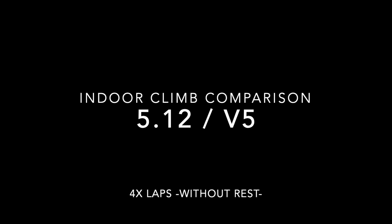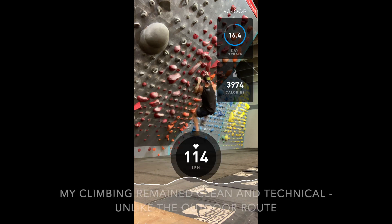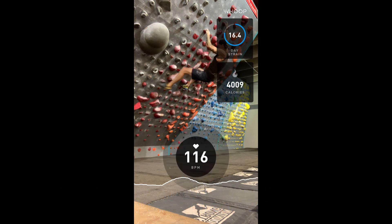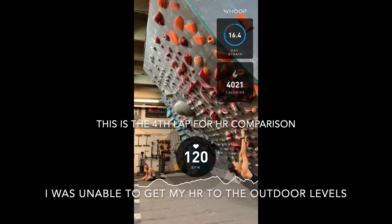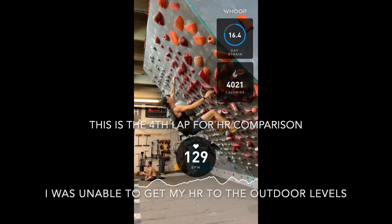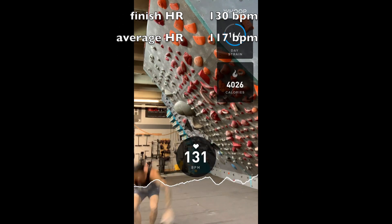Even though I sent that route, I decided I wanted to compare it against something indoors to see how it correlated. I made up a V5-ish boulder problem that I climbed four times. You can see me here on the third lap — my heart rate is steadily going up but it's not super high yet. The goal was to do it as fast as I could four times in a row and see how high I could get my heart rate compared to the route outside. I was able to max it out at about 130, which is significantly lower than my even starting heart rate on the outdoor 5.12.